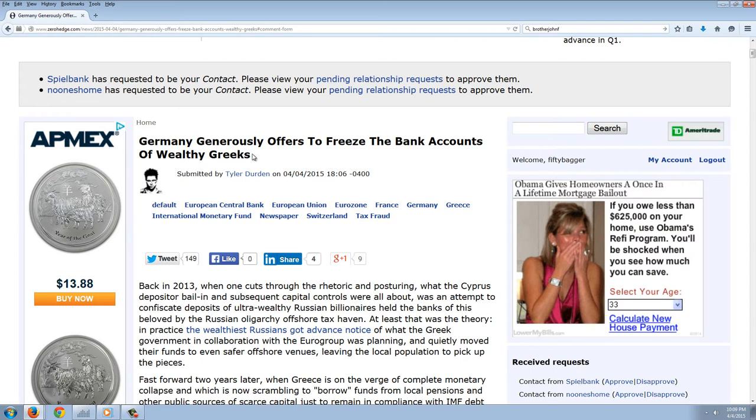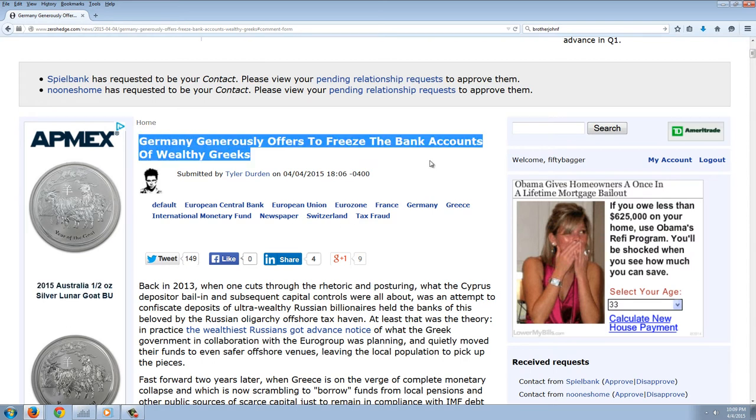This is 'Germany Generously Offers to Freeze the Bank Accounts of Wealthy Greeks.' When the Syriza party was first elected, I told you I did not believe there was going to be any Grexit. The reason is they elected communists — the guy they elected was a communist his whole life, a member of the communist party, and they have a communist finance minister. Communists believe capitalism is the problem and that everybody should get something for free. Greece already reached the tipping point where we're seeing rapidly happen in the US too.